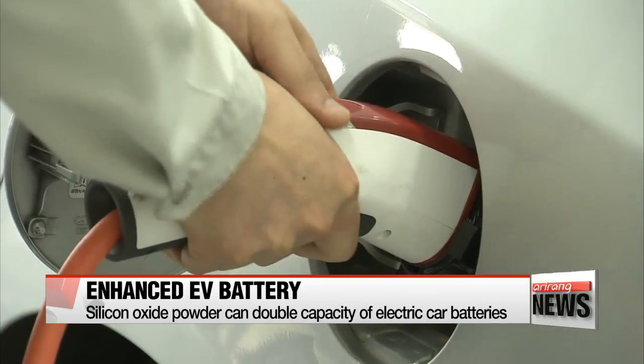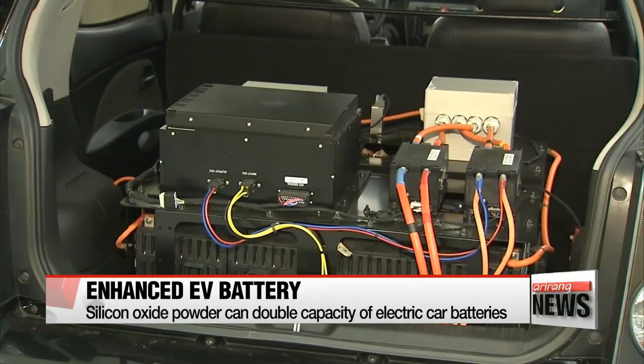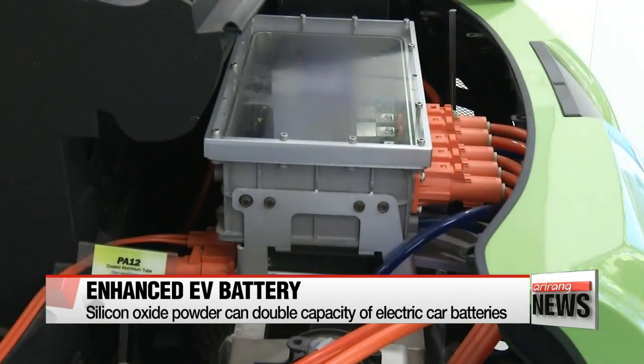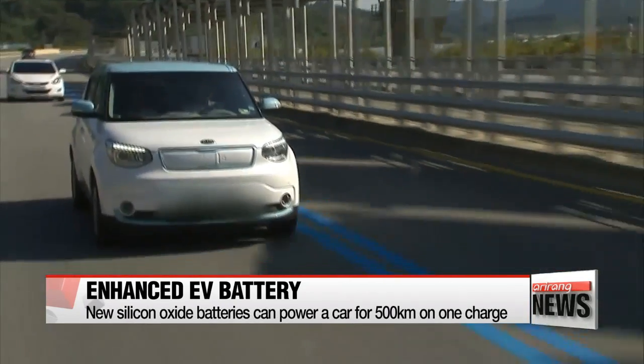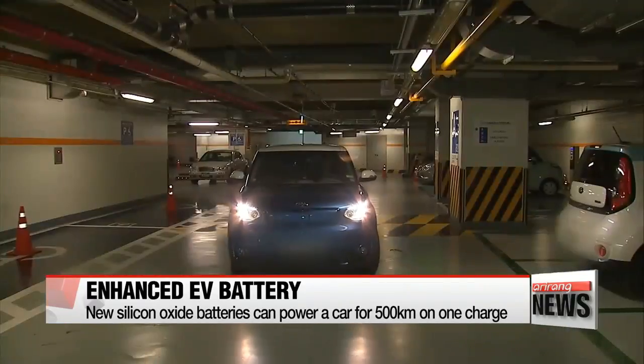Researchers at the Korea Institute of Energy Research have found a way to use silicon oxide powder to double the capacity of the batteries that power electric vehicles. Currently, EVs run on lithium-ion batteries made up of graphite anode materials. Despite being considered eco-friendly and cost-effective, one major downside of existing car batteries is that they take quite a while to fully charge.